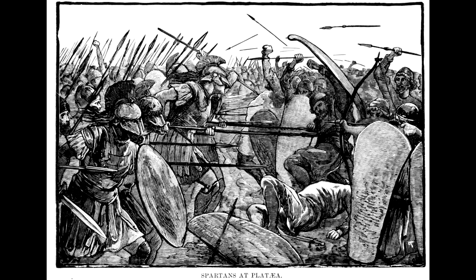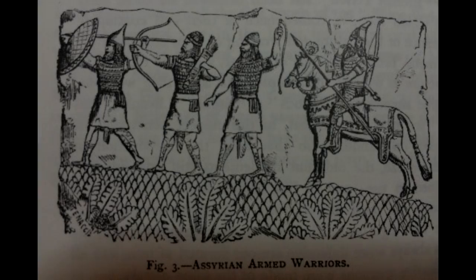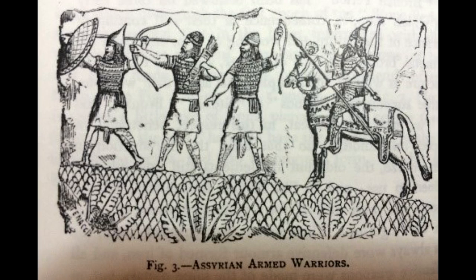Ever since the origin of man, we have been fighting amongst ourselves. The historical narrative from antiquity to the present day is laced with conflict, battle, and war. This led to the inevitable development of protection for one's own person. The materials of protection were uniquely intertwined with the materials being manufactured during the time period, such as stone, bronze, and iron.